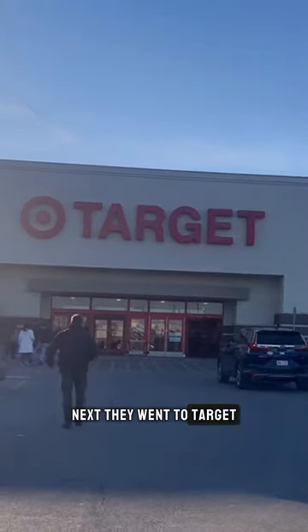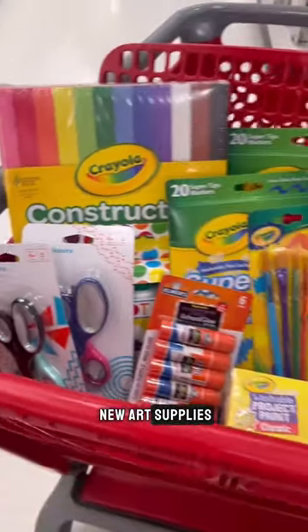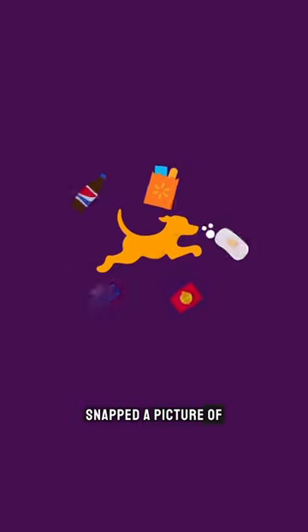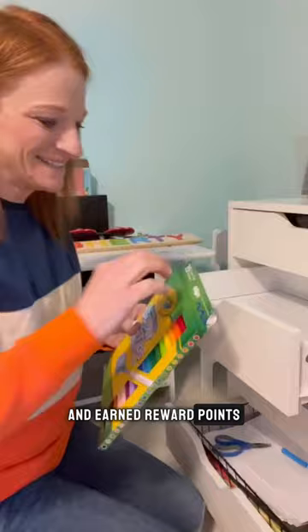Next I went to Target because we needed some new art supplies. Once I checked out, I opened my Fetch Rewards app, snapped a picture of my receipt, and earned reward points.